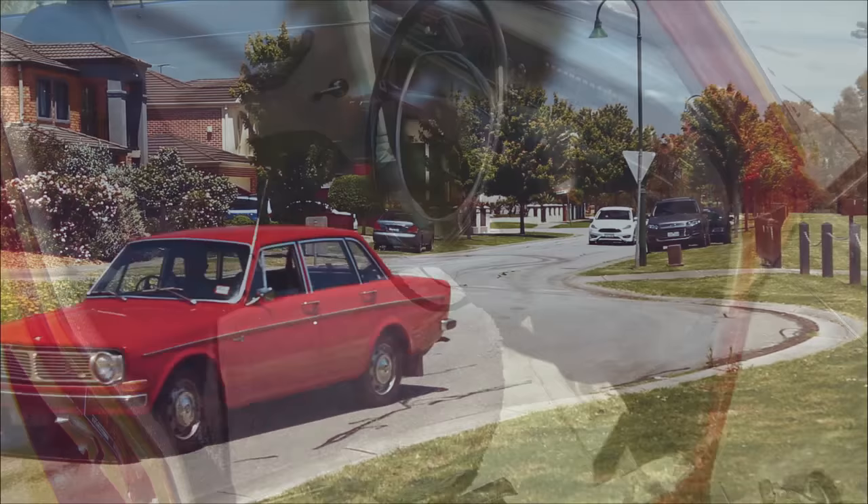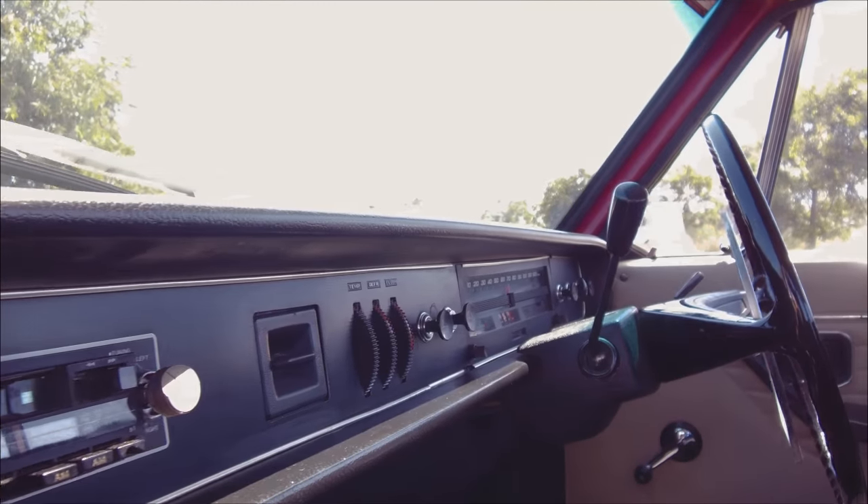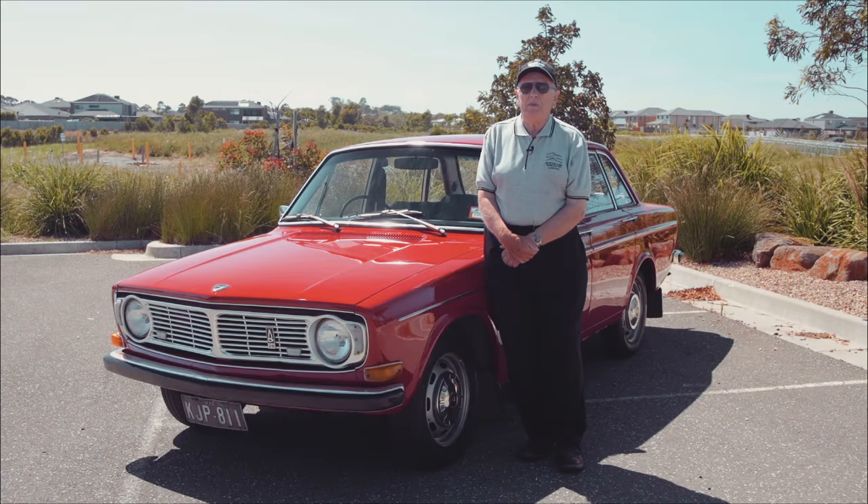It's just beautiful to drive. Economical on fuel, about 25, 26 miles a gallon out of it. The comfort, low maintenance — they're just a good, solid car. Even with an automatic, it just goes beautifully.